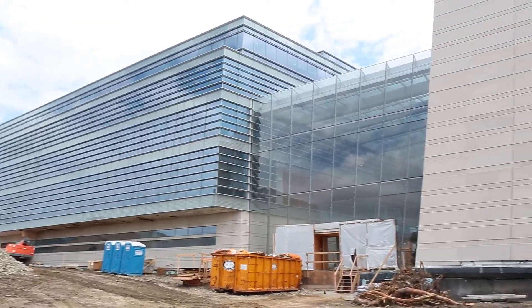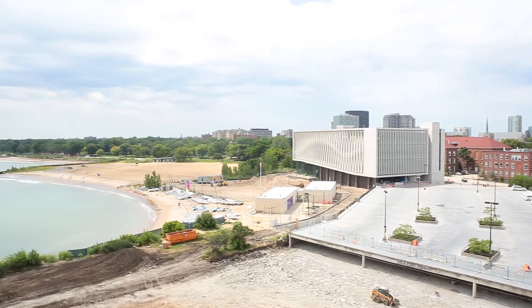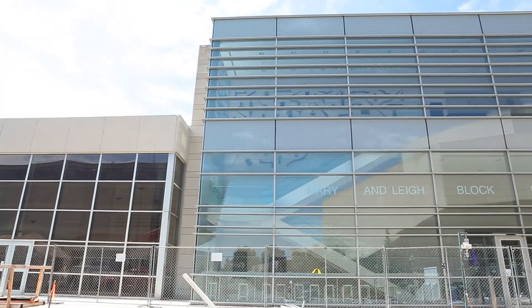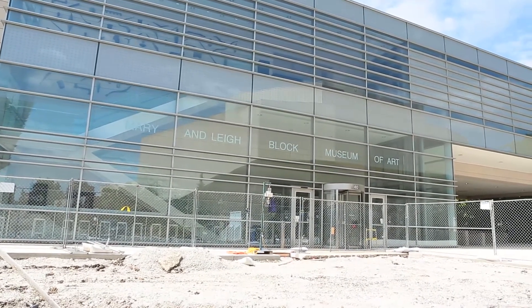The five-story music building is part of a larger plan for the south end of the Northwestern campus that includes a new visitor center and parking garage on Sheridan Road. It's surrounded by other arts-related buildings, including the Block Museum of Art, which was designed about 15 years ago by Lohan Associates, the predecessor firm to Goetsch Partners.